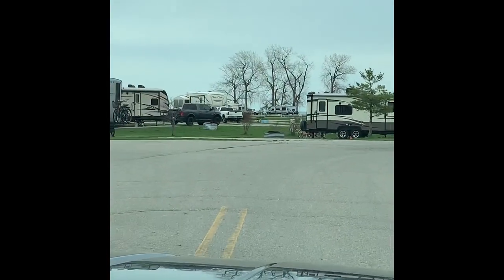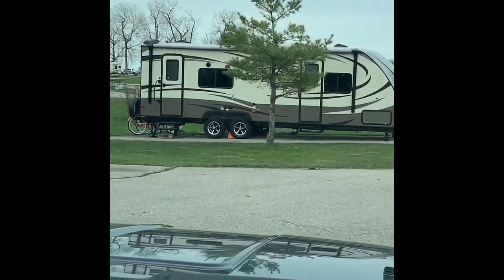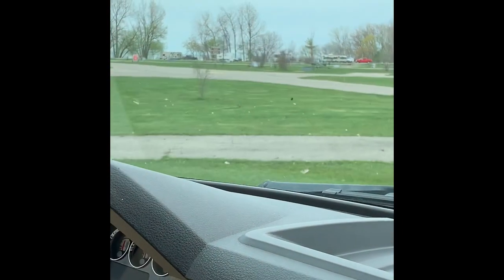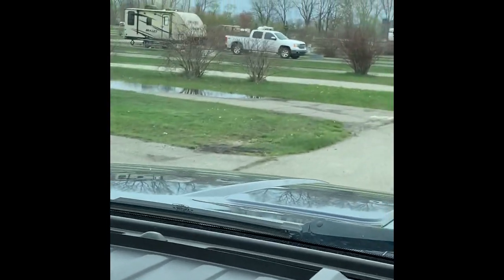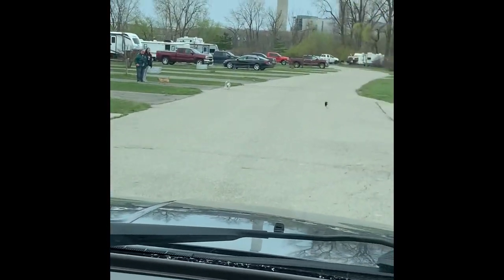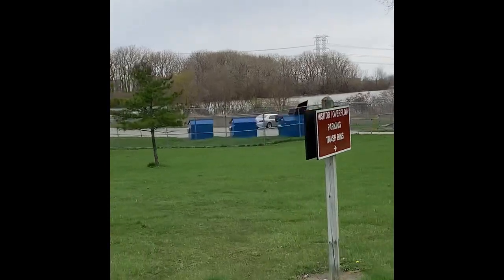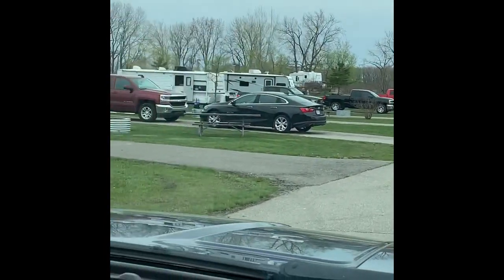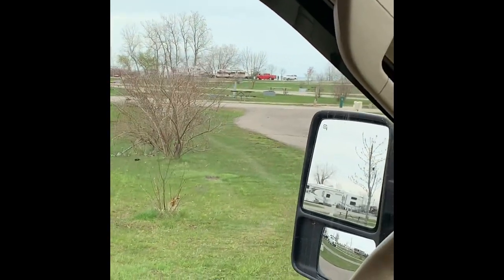It looks to be all one way in here, and it's pretty full today — weather's a little chilly but a good day for camping. The sites we're going through right now all have cement pads, water hookups, and electric. This is the overflow parking and the trash area. The sites are pull-through sites; they are full hookups — I do see sewer cleanouts, so that's definitely a plus.